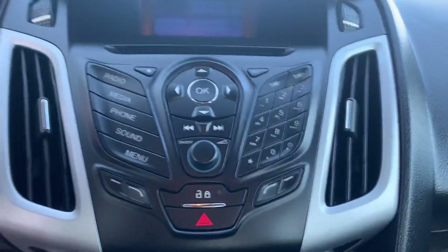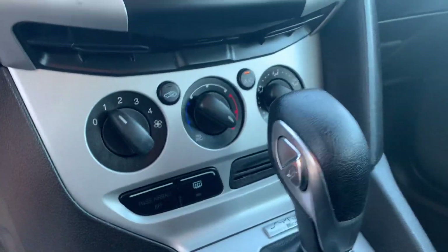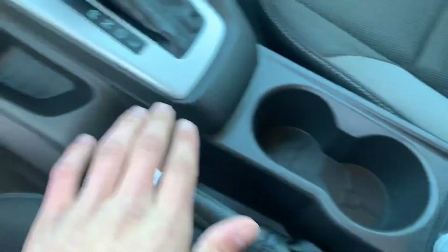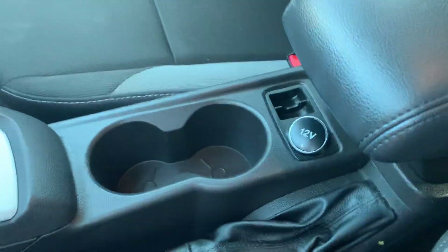Got your audio system there, got all your controls for that and your Bluetooth phone and such. Got your climate controls, got your gear shifter. You got some storage in here — you got this little pocket here, you got some cup holders there, and a 12 volt power outlet right there.